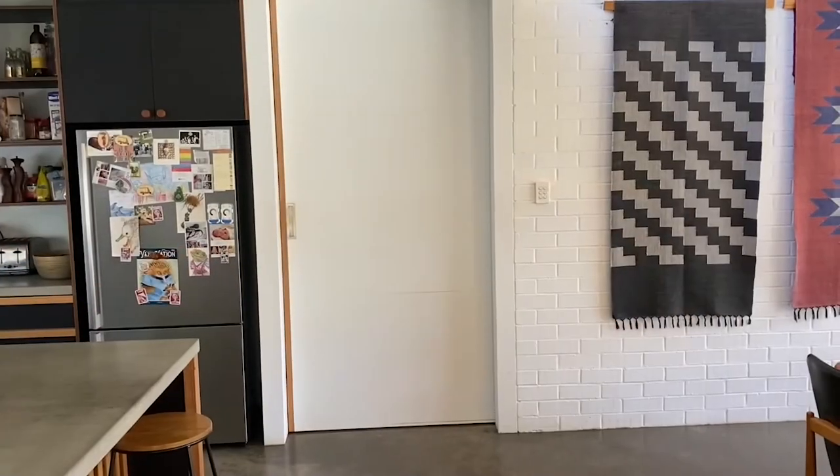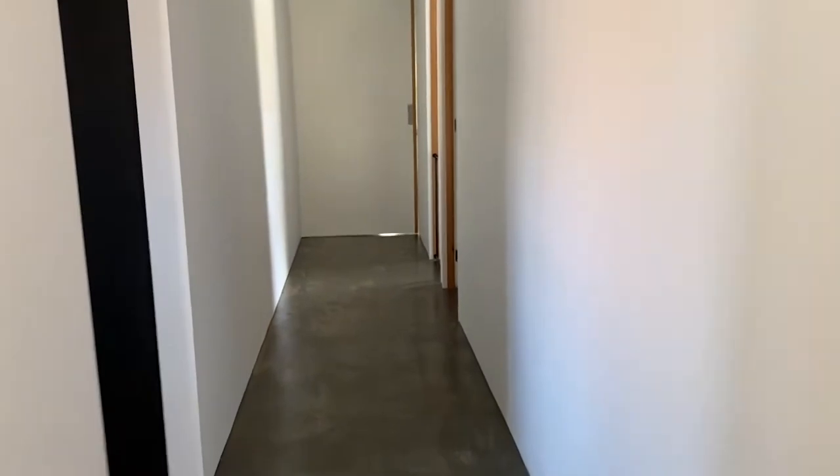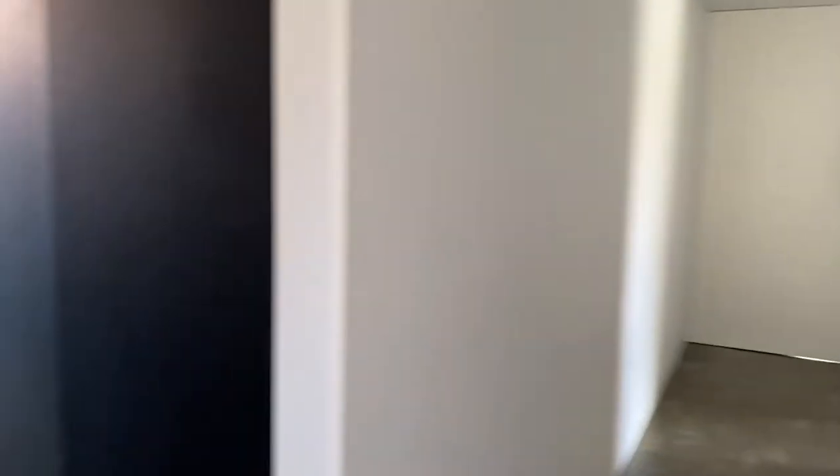We're able to zone the house by using these large format cavity sliders. There's one here that separates the open plan living and dining from the main hallway. The southern side is all the services — there's a powder room, a bathroom, and a workshop on the other side of this wall.